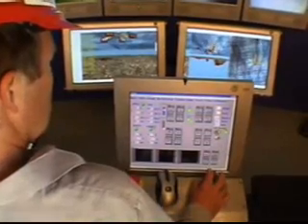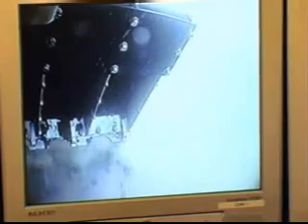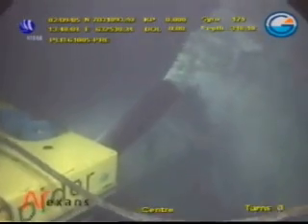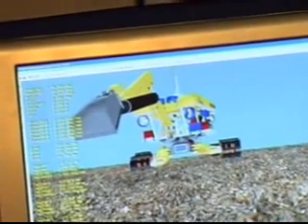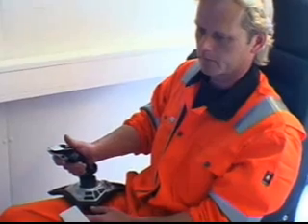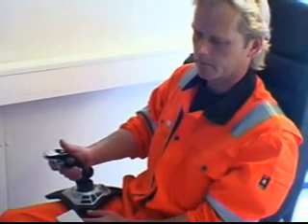The spider is controlled using 3D software developed with National Instruments LabVIEW. The operator has complete overview of the spider through a series of LabVIEW screens and live video from cameras located on the exterior of the spider. The excavation process is displayed in a 3D ActiveX control on the LabVIEW front panel, and the controller operates the spider from onboard a ship using a joystick.